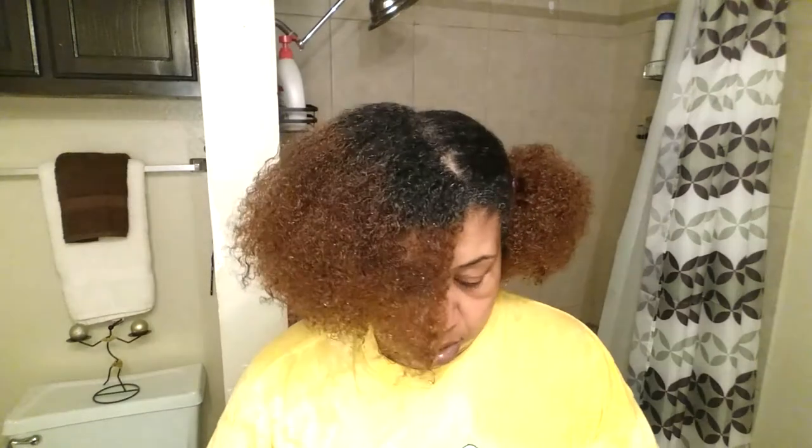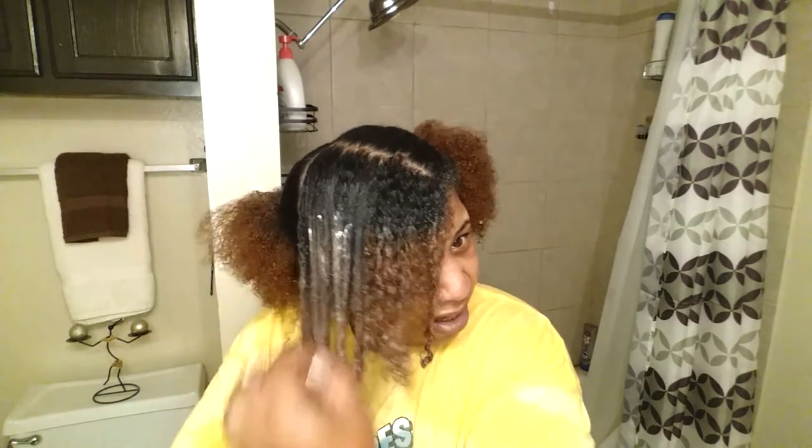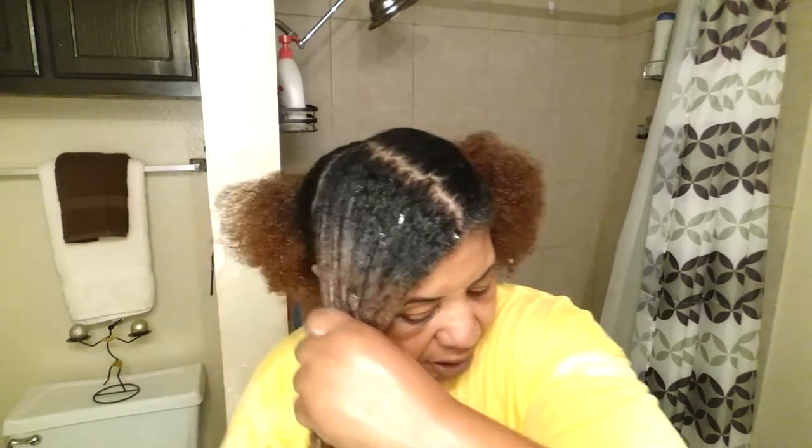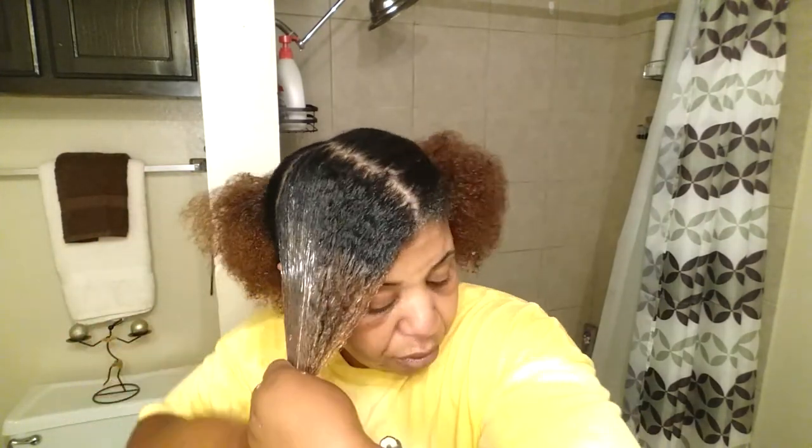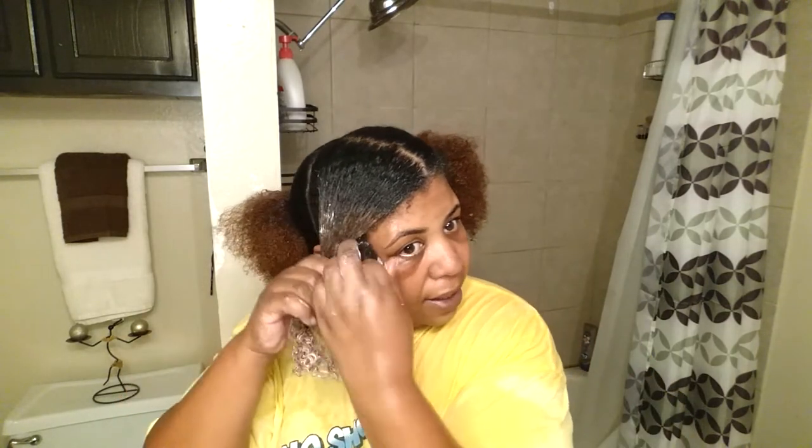This is the leave-in conditioner. Smells refreshing. It doesn't have the same rosemary scent but it smells good. It's a creamy consistency. If I wanted to detangle I could. It doesn't have a clay feeling. And this is my wash day — this is the routine I go in: I shampoo, I condition, I deep condition, and then I'll show you guys what I do next, which some of y'all probably forgot.